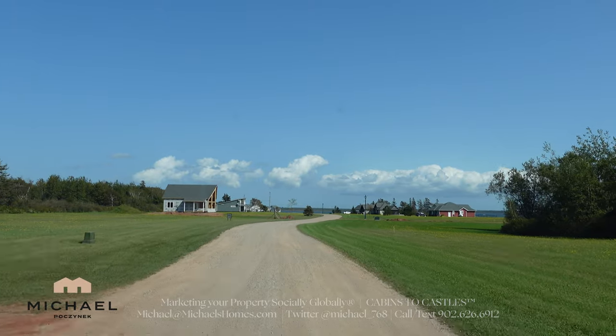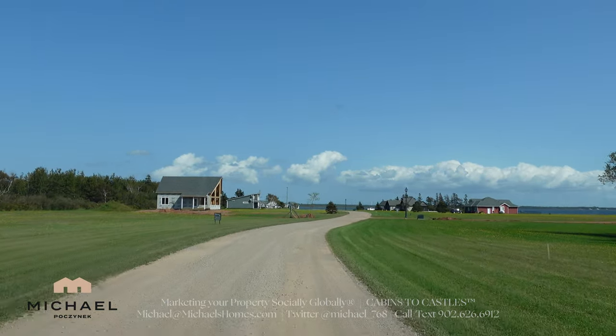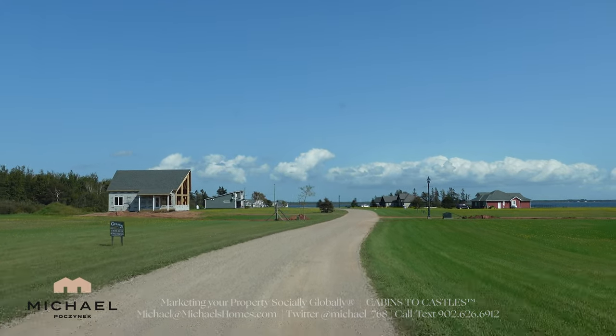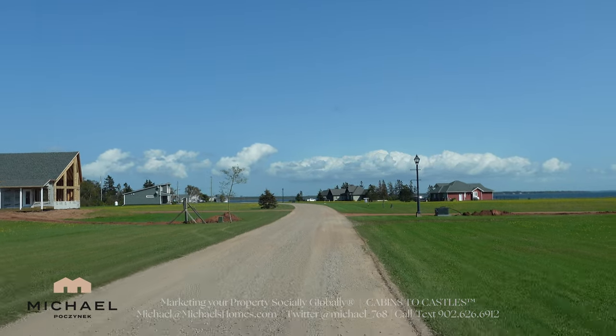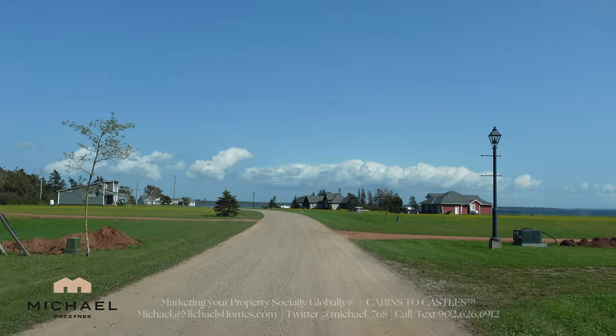This is down a private two-mile road, so there's only one road in and one road out. It's completely private, very low traffic. Great place for kids, dogs, animals. This is another house on the right that's in the process of being built.